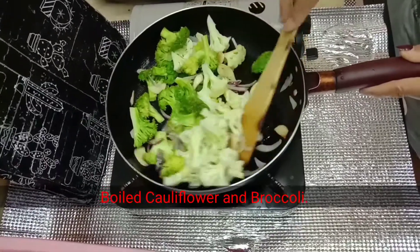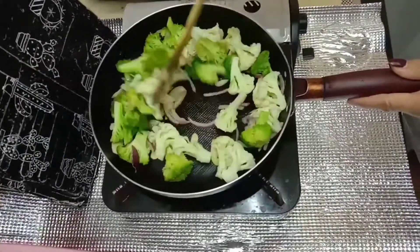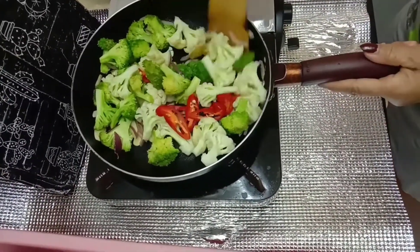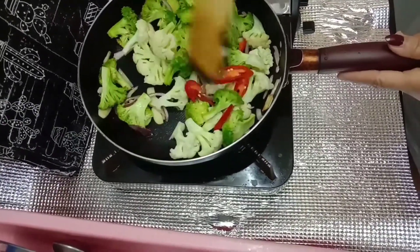At this moment I will put in the chilies, already cut into small pieces. For this recipe I use red chili to make it look more colorful.